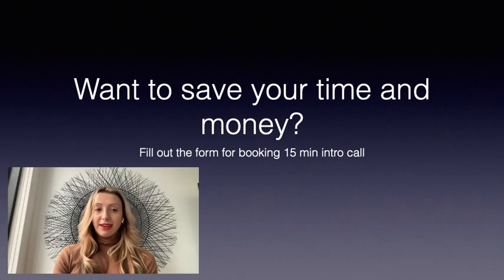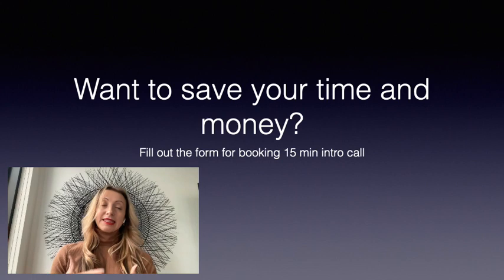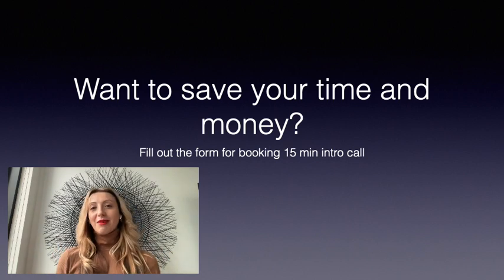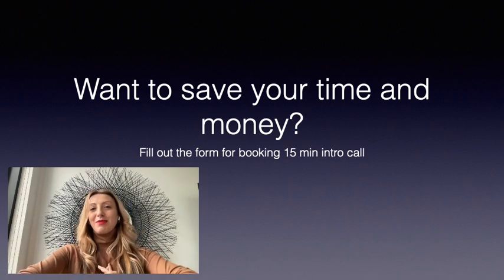Want to save your time and money? Fill out the form and let's book a 15-minute call to discuss how it can be helpful for your team and your company. Wish you a nice day and looking forward to our meeting.